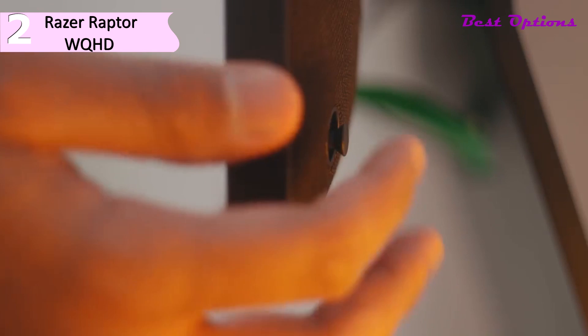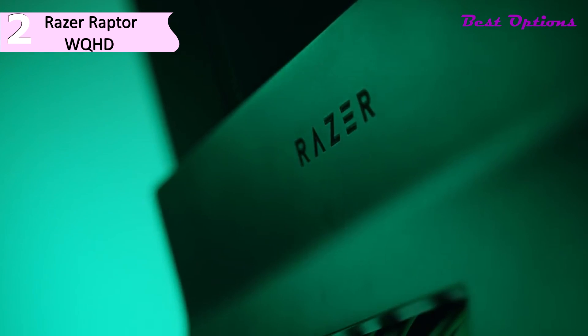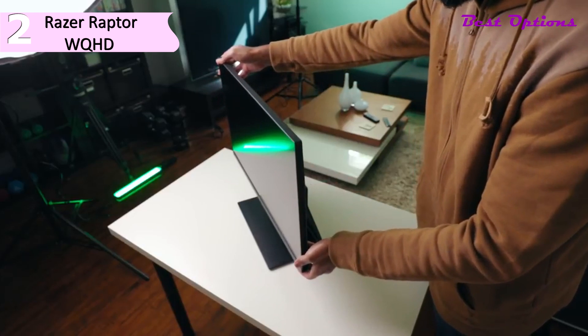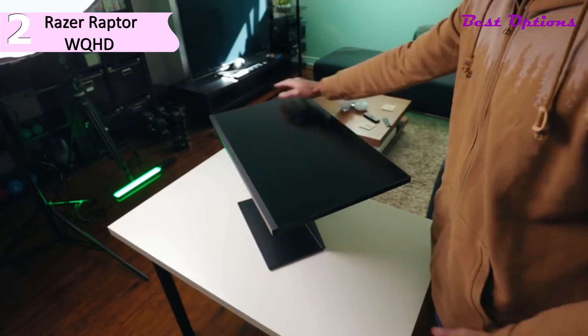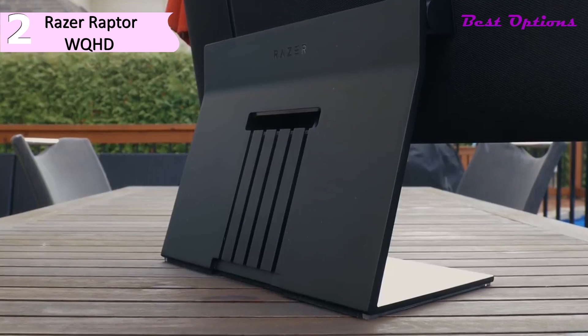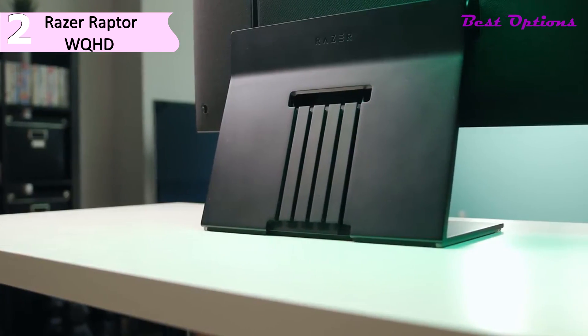To say Razer's first gaming monitor goes above and beyond in the style department would be an understatement — this is one of the best-looking monitors we've ever seen. It checks all the boxes specs-wise: a 144Hz refresh rate, FreeSync and G-Sync compatible, an IPS panel, QHD resolution, HDR, and DCI-P3 extended color. Sporting serious build quality, the Raptor 27 is a fantastic first effort for Razer.